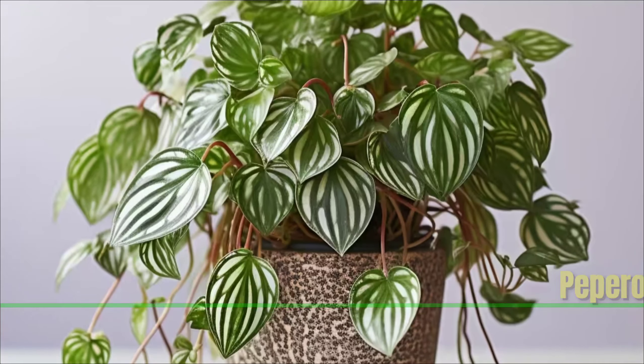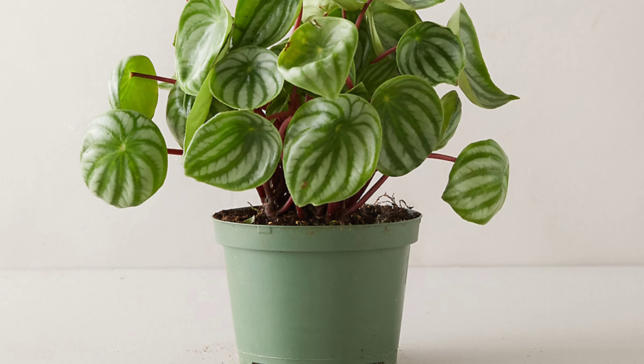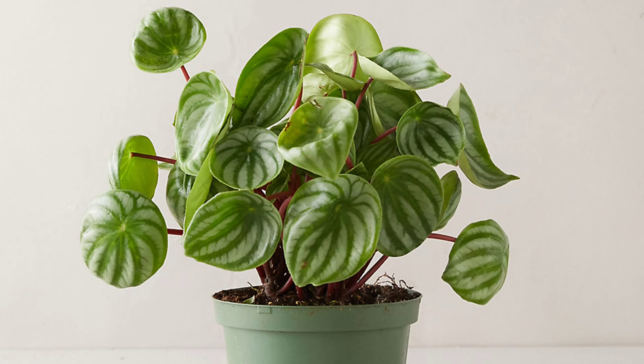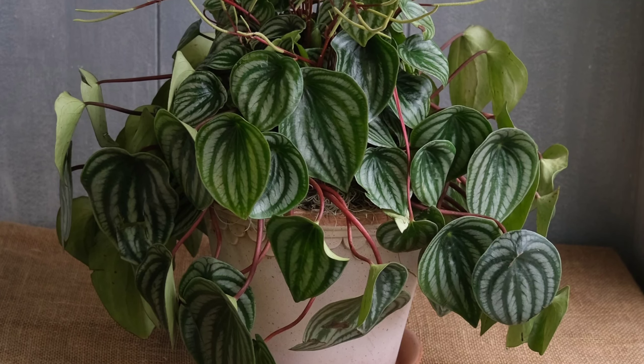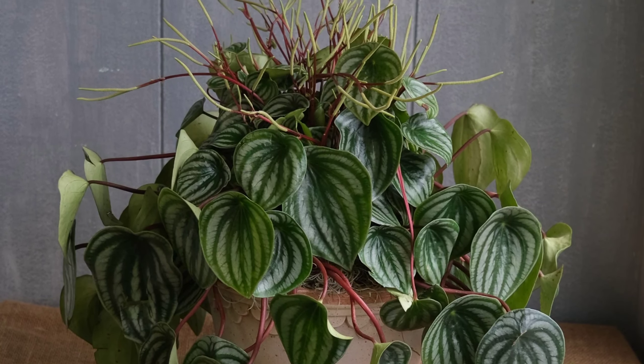Peperomia: Peperomia is a small, colorful, low maintenance green plant that fits well in various settings. Apart from its easy nature, peperomia can handle a bit of humidity. It will thrive better if you add plant food now and then. It's a good choice for homes with pets or little ones.